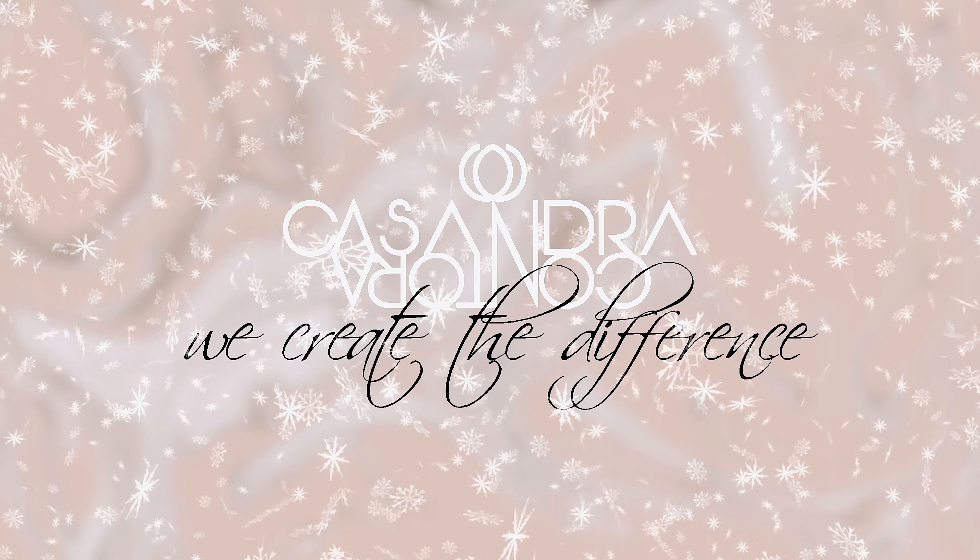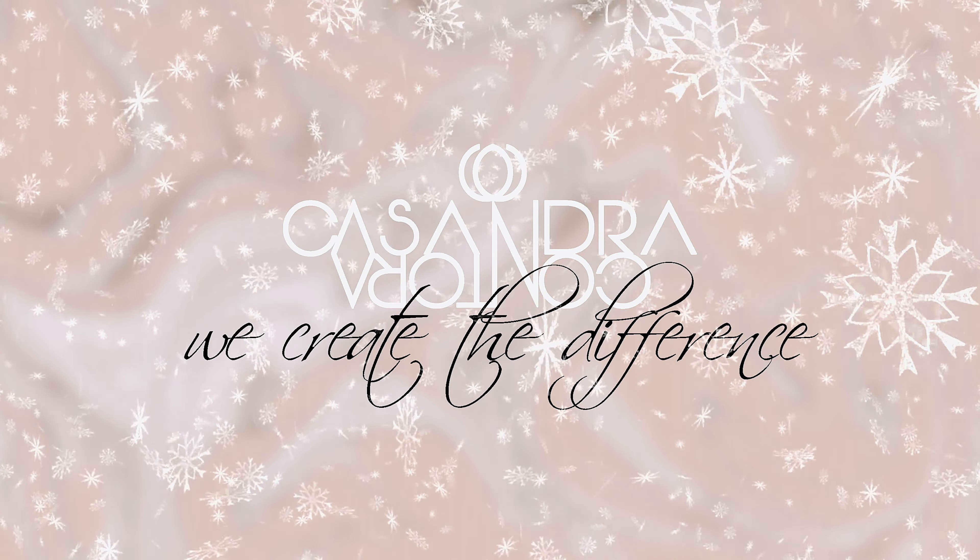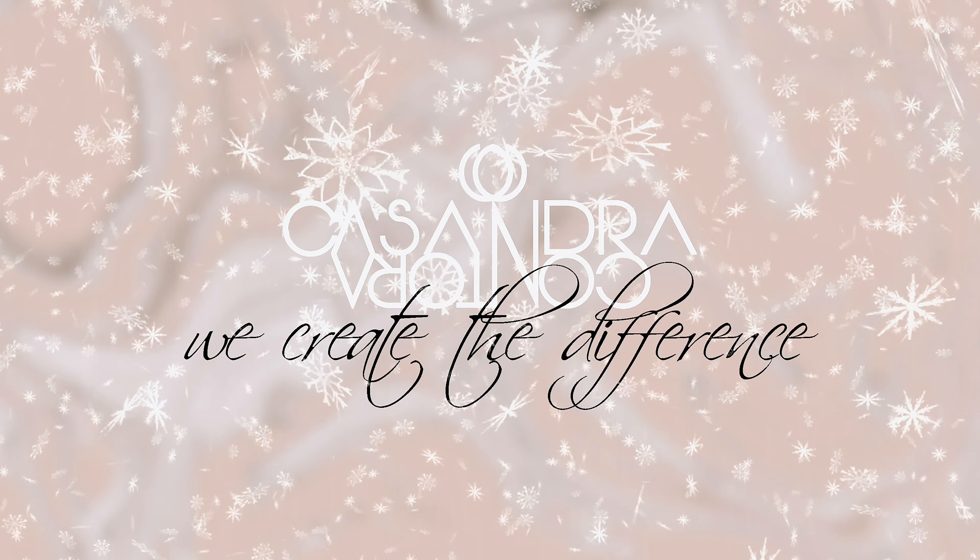Alright everyone, those were my winter essentials! Let me know in the comments which are your winter essentials. I'm going to go ahead and enjoy this cookie. Thank you so much for watching and I'll see you tomorrow with a new Vlogmas episode — bye!